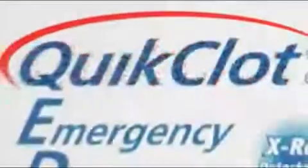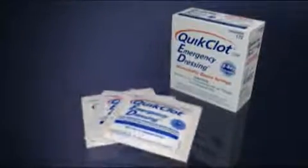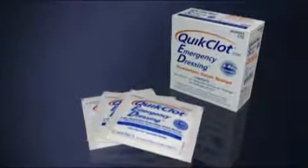Quick Clot Hemostatic Dressing is a revolutionary novel hemostatic agent cleared by the FDA for controlling external bleeding. Quick Clot Hemostatic Dressing possesses all the absorbency and ease of use as surgical dressings.